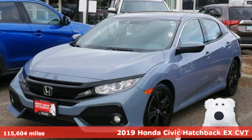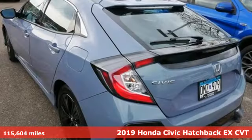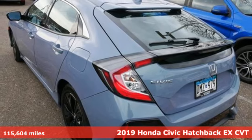It's a 2019 Honda Civic Hatchback. It's a Honda, so longevity comes standard.